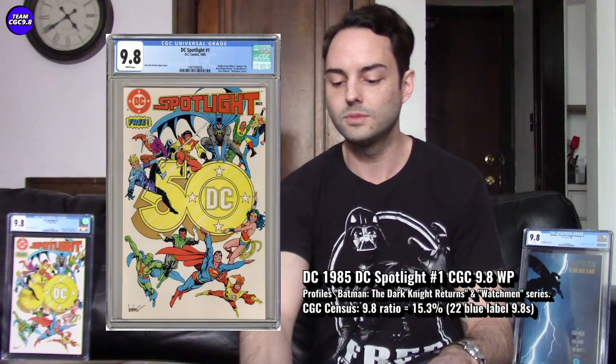Reason two: the first appearances in preview of two iconic stories — Batman: The Dark Knight Returns, which is almost like the first modern Batman interpretation, and Watchmen. Those are two huge first-appearance-in-preview moments that you really can't miss.